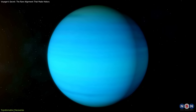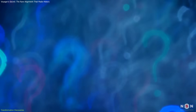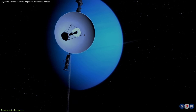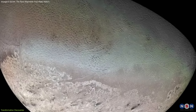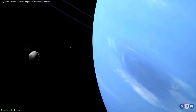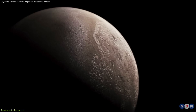Though its atmosphere appeared bland, the discoveries about its orientation and magnetosphere raised new questions about planetary formation. In 1989, Voyager 2 reached Neptune, uncovering supersonic winds, the Great Dark Spot, and Triton's nitrogen geysers. Triton, with its retrograde orbit and active surface, hinted at a captured world still geologically alive.